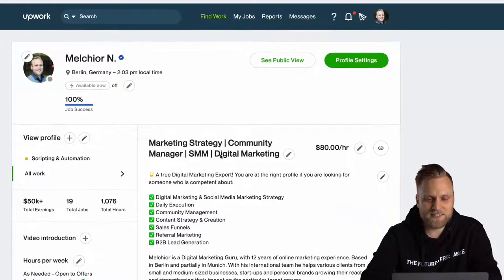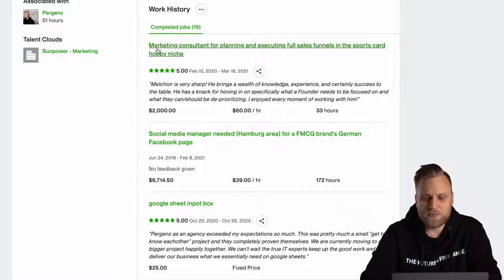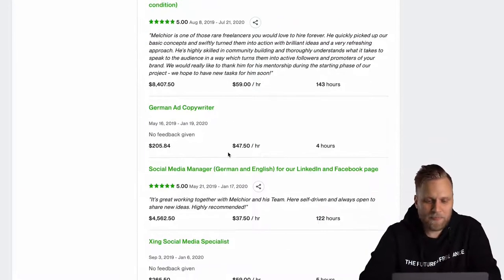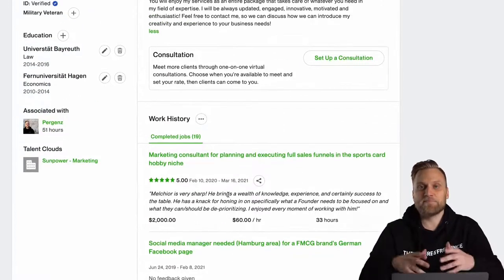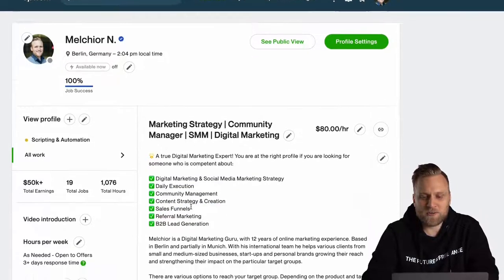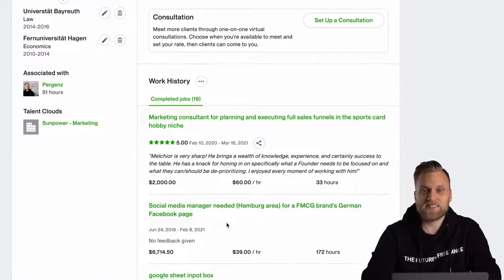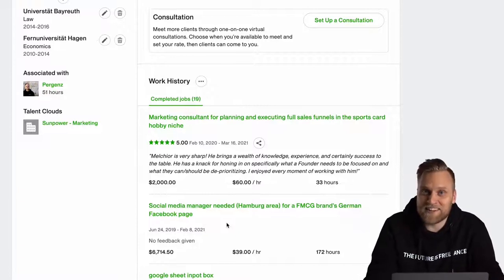What's also important regarding projects is that they should all be in your area of expertise. If your title says you do marketing strategy, social media management, and community management, then everything underneath should really tell that same story — including your previous jobs. Any client looking for someone for social media or community management can be sure that I know what I'm doing, that I have successfully finished projects, and that my customers were always happy with me. So why shouldn't I be hired? And this also means I can command more money per hour.